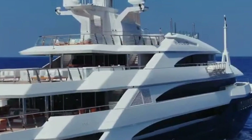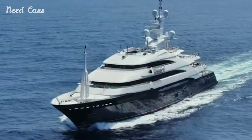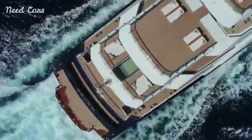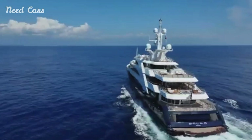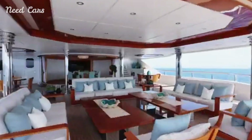The Alto Superyacht, a stunning 281-foot vessel, is setting a new standard in luxury family cruising. Designed by the renowned Lurson Shipyard, Alto is a marvel of modern engineering and design, blending opulence with functionality to create the ultimate family retreat on water.